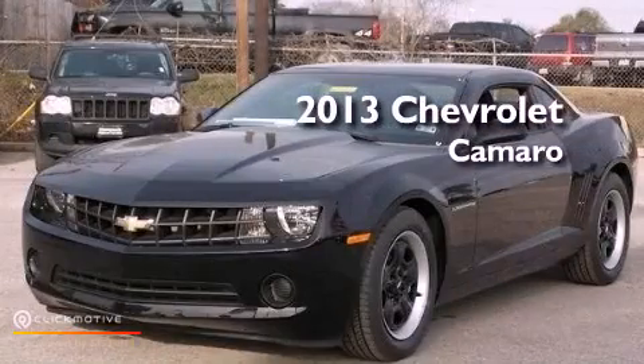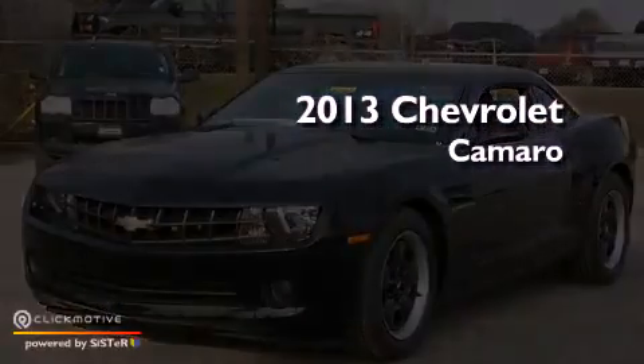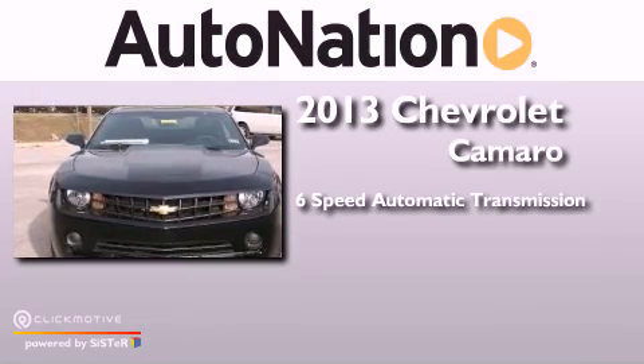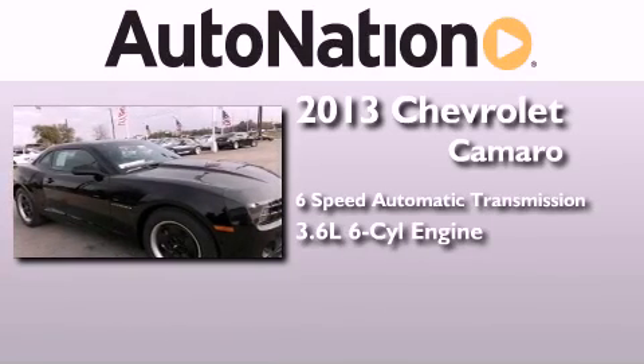This is a brand new 2013 Chevrolet Camaro. This car has a 6-speed automatic transmission and a 3.6 liter V6.